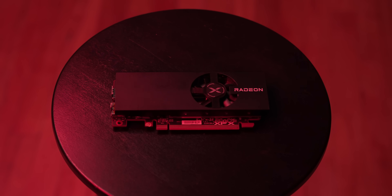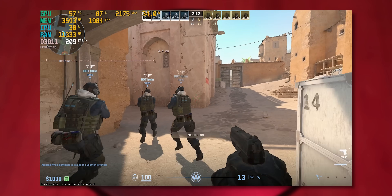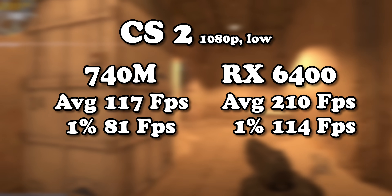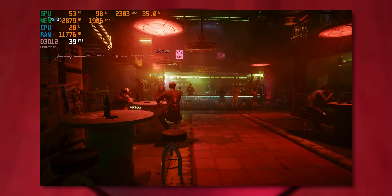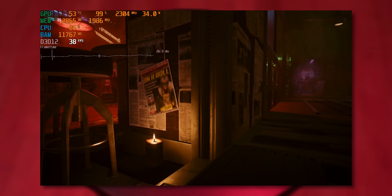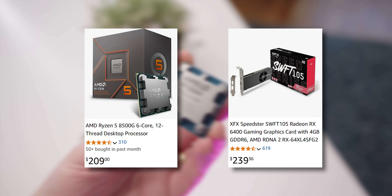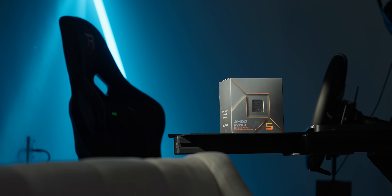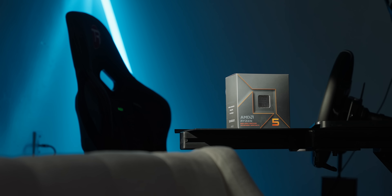Let's step things up to the cheapest graphics card currently in production: the RX 6400. Finally a worthy opponent — the frame rate difference is easily large enough to wipe the smug smile off the 740m's face. The same goes for Doom Eternal and Cyberpunk, which is now decently playable without upscaling. So all you need to outperform the 8500G's iGPU is a graphics card that costs more than the entire APU. Either way, this has me salivating for the Strix Halo APU. Thank you for watching!